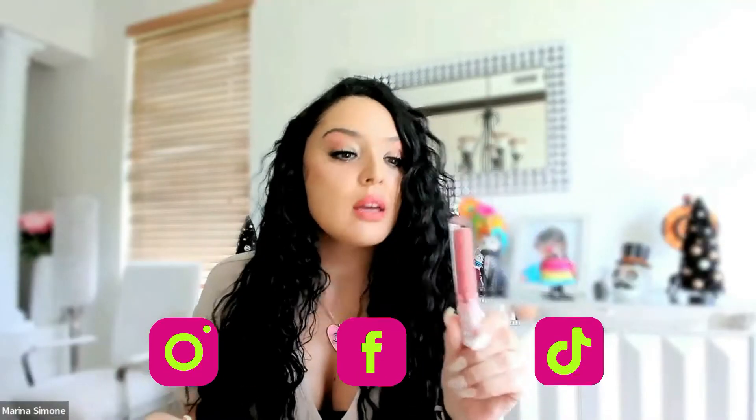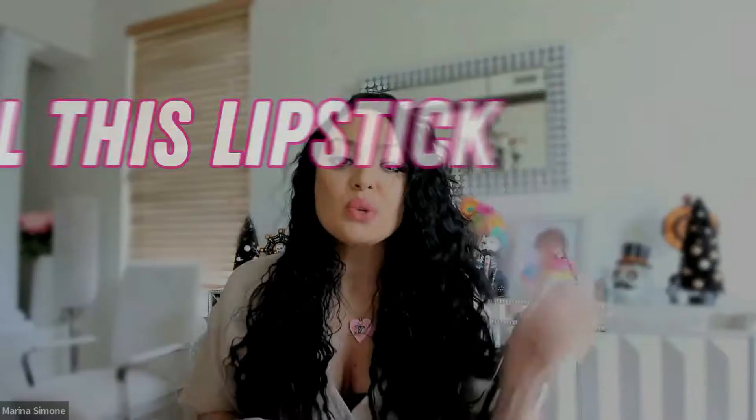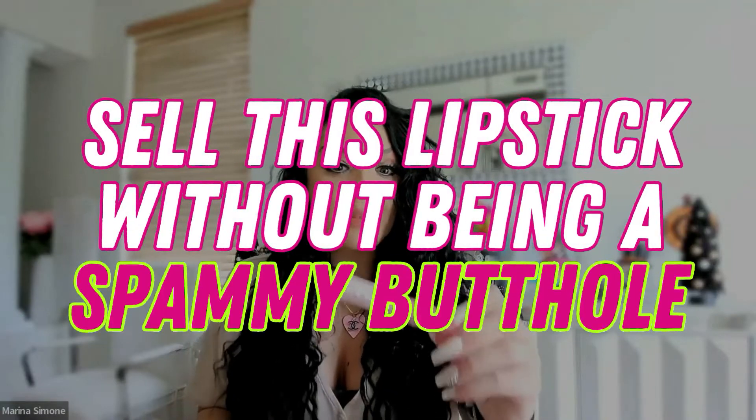I want you, as a network marketer, to sell me this lipstick using social media without being a salesy, spammy butthole. Can you do that? In this video, I'm going to help you sell this lipstick without being a spammy butthole. Look, creating curiosity is a lot of fun, but sometimes you need to be direct and you need to sell. But if you're always selling, you're really going to turn people off. So I've got a pretty cool way to sell this lipstick without being a spammy butthole, and I'm going to show you exactly how.